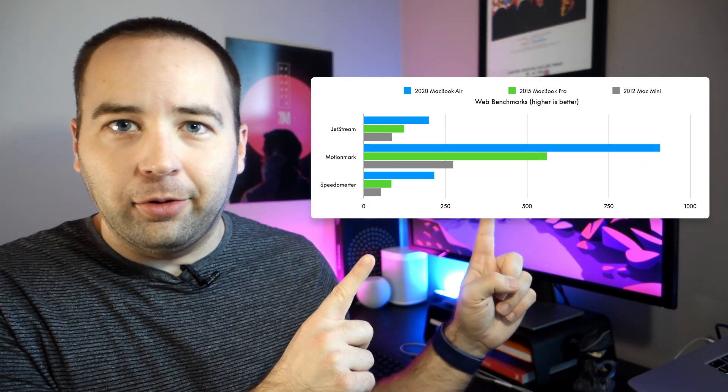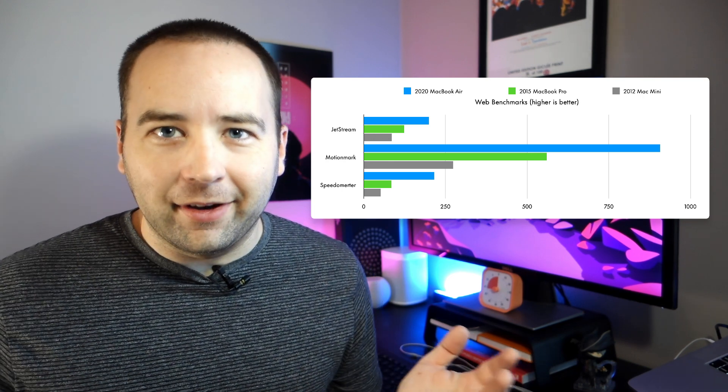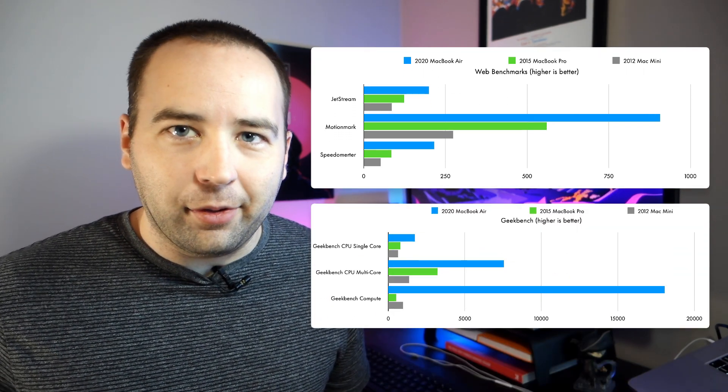That's what I use for work — my work provides me that computer and it runs great. The M1 Mac is faster, and it's really fun to see computing actually come down in price. It's crazy how much faster this M1 Mac is than that 2015 MacBook Pro, which was probably three to four times the price. I ran some benchmarks — web benchmarks and Geekbench both show the M1 Mac smoking everything else.